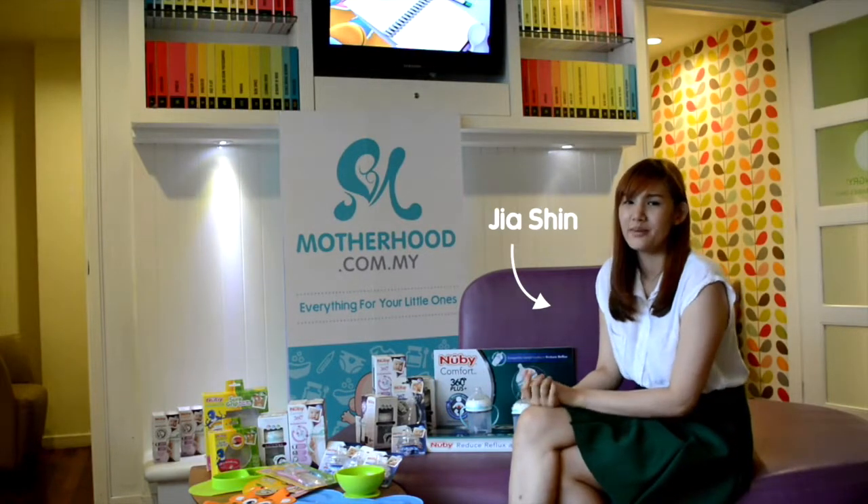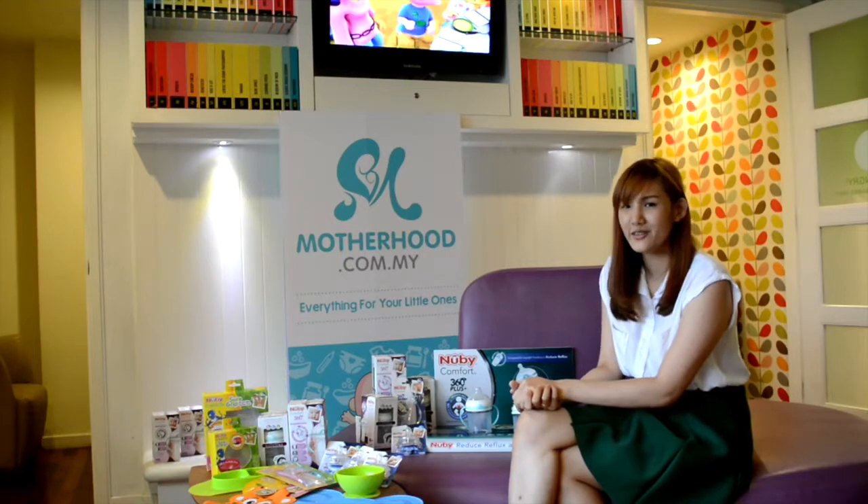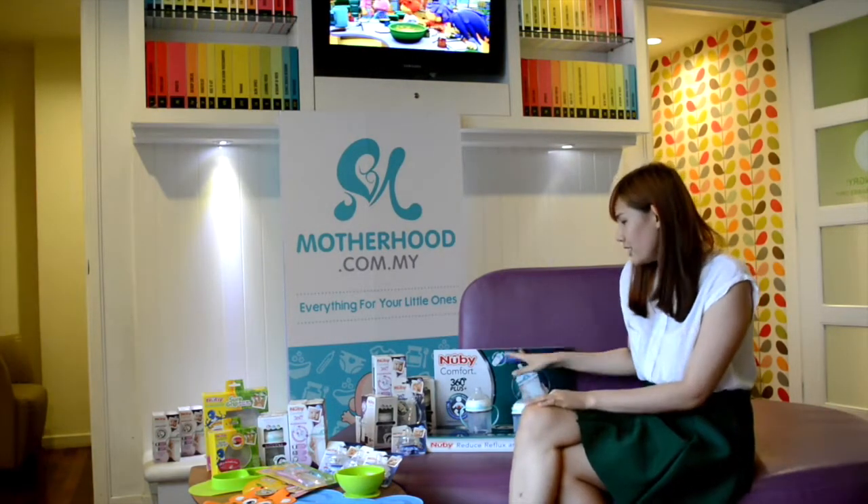Hi guys, I'm Jiaxin. I'm a mummy blogger from JiaxinLi.com. I've got a two-year-old daughter and recently I've been introduced to Nubi.